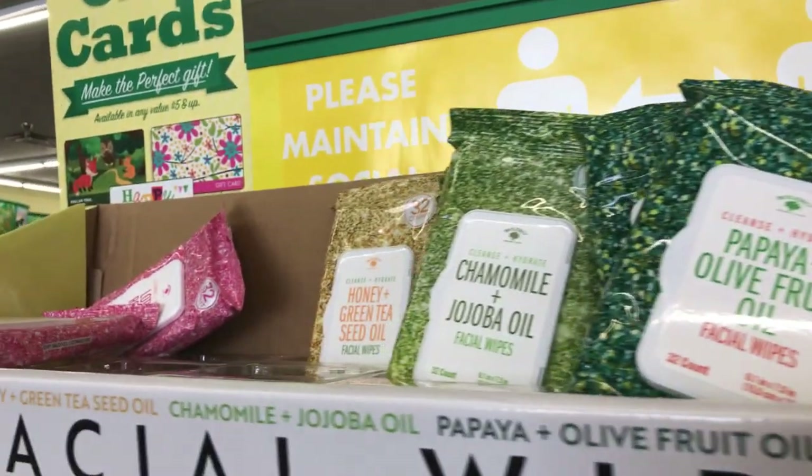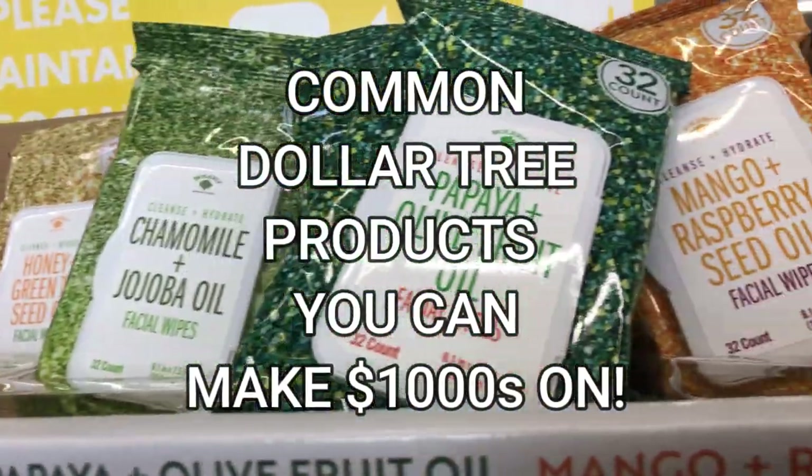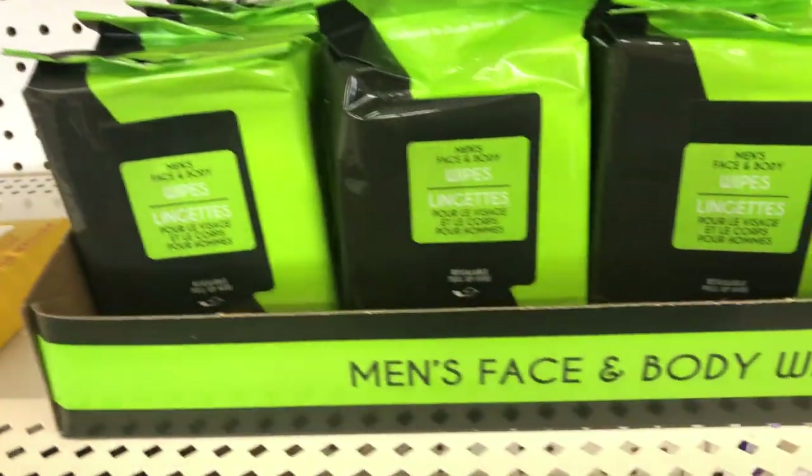So the way these videos work, if you're new, we're going to go over common Dollar Tree products and show you what they sell for online. In this video, primarily, I'll be using eBay on my phone.